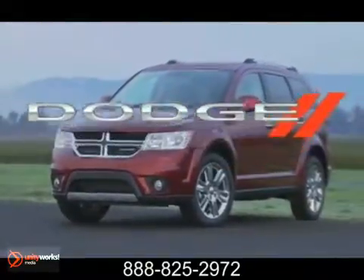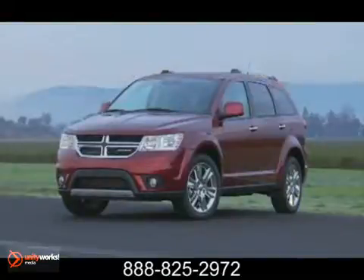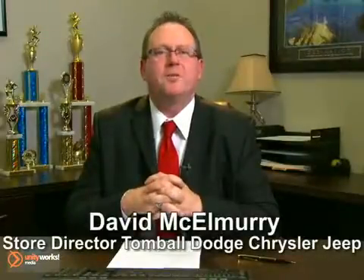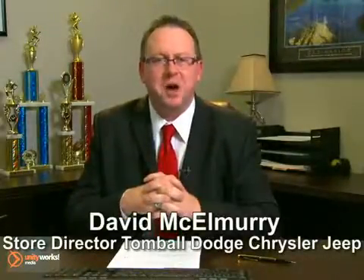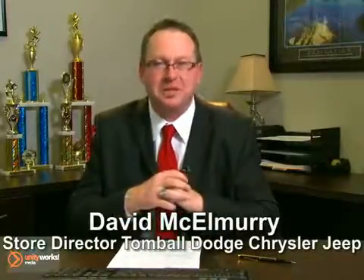The 2012 Dodge Journey. A ride. Redefined. Call us today for more information or feel free to stop by Tomball Dodge Chrysler Jeep on Highway 249, just north of Spring Cypress.